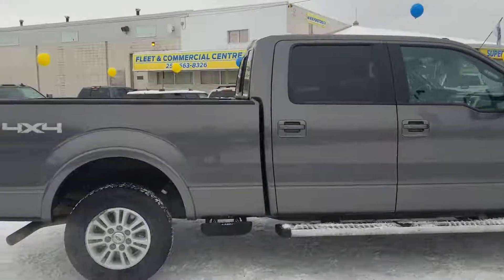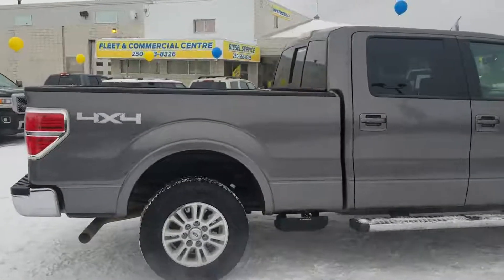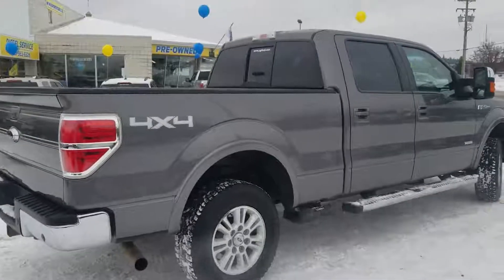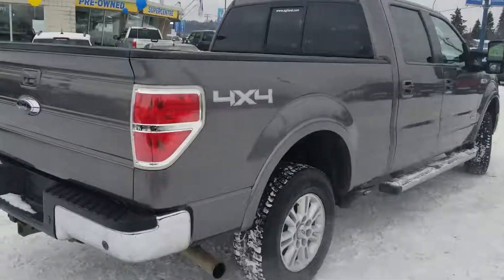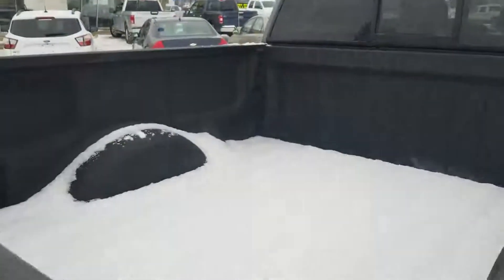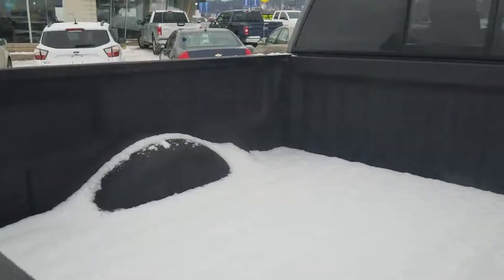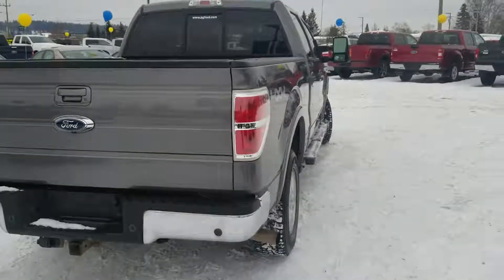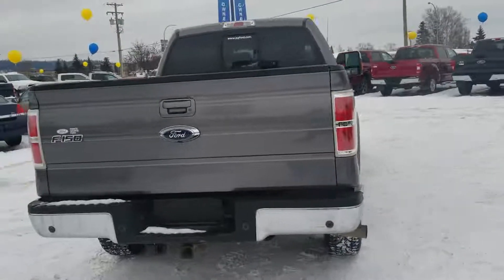You've got the SuperCrew here with the six and a half foot box, so lots of room back there. You've got that great rear sliding window. You do have a liner in the box here as well under all that snow, so anything you throw back there to be hauling, you're not going to have to worry about damaging the box of your pickup — that's going to be well protected.